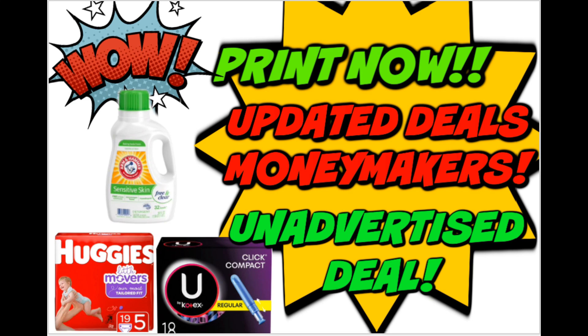Happy Sunday, everyone, and welcome to your Print Now Updates Deals video for this week of couponing. We have a lot of updates to go through. We have some great Print Now coupons that you'll want to print right away. I do have some updated deals, including a great moneymaker deal, a $3 moneymaker, and one current unadvertised deal that I noticed online. I will be checking in store for more, so let's get started.